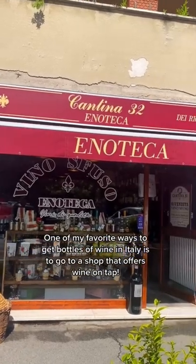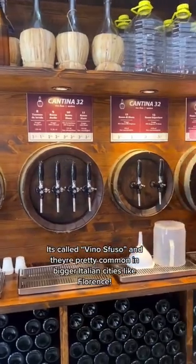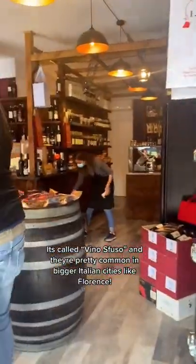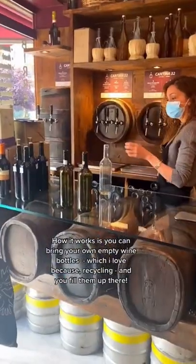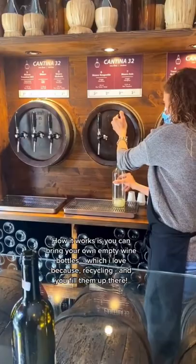One of my favorite ways to get bottles of wine in Italy is to go to a shop that offers wine on tap. It's called Vinos Fuso and they're pretty common to find in bigger Italian cities like Florence. How it works is you can bring your own empty wine bottles without the labels, which I love because recycling, and you fill them up there.